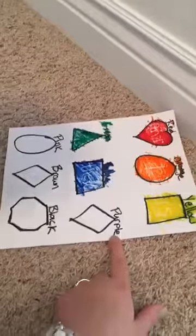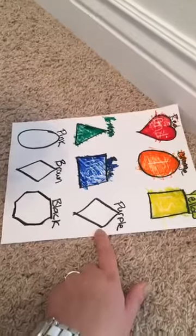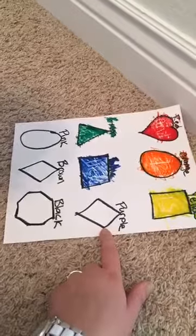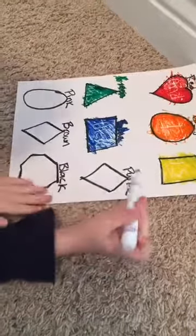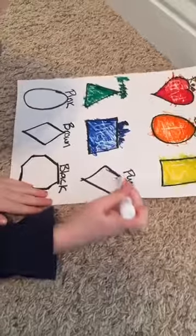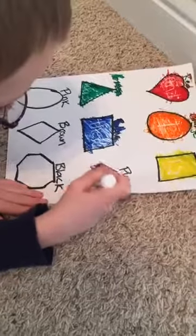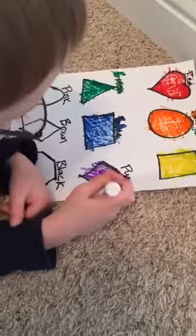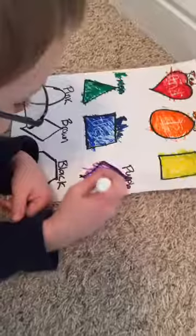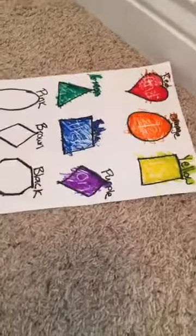So what color do you need next? Purple. Purple. And what shape is it? Diamond. A diamond. So let's go ahead and figure out what is the secret word in the diamond. What is it? An O and an N. What word is that? On. On. Thumbs up, Kyler.